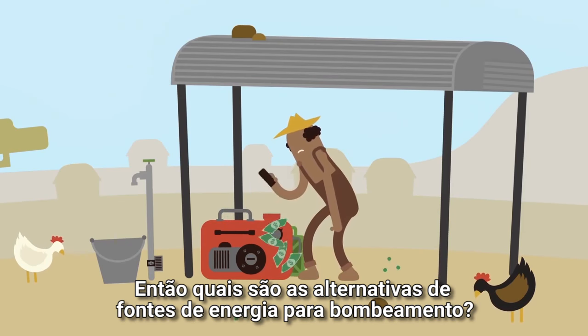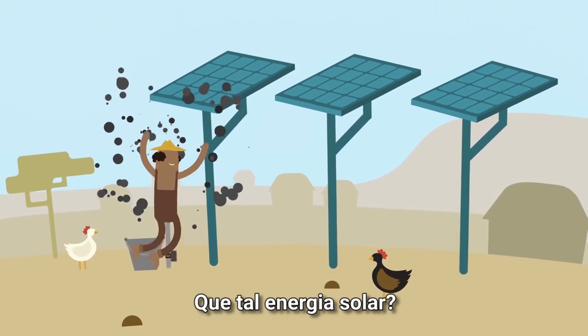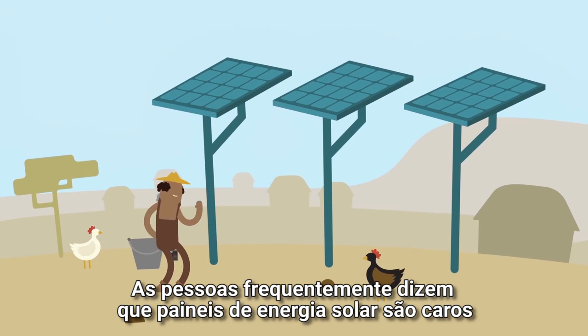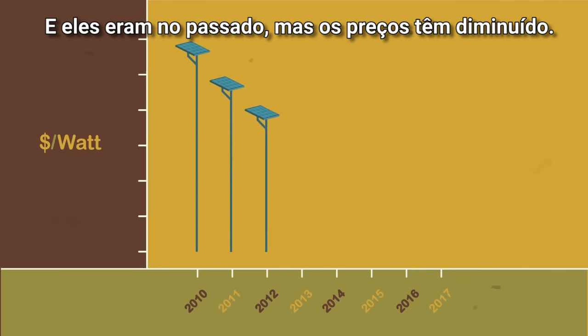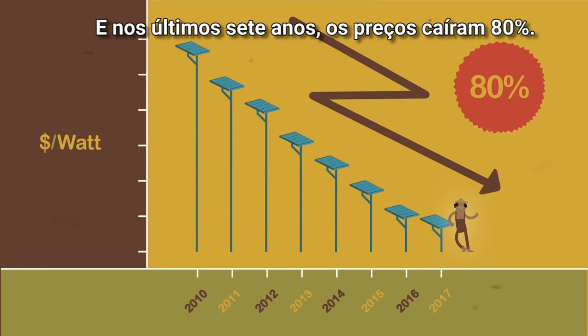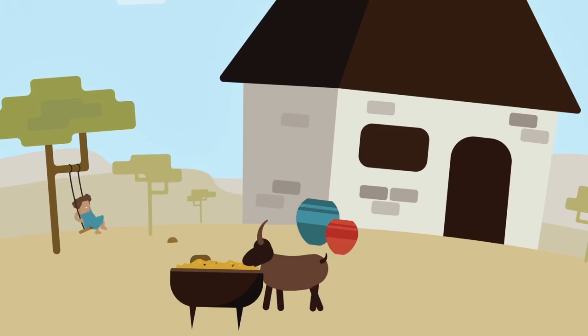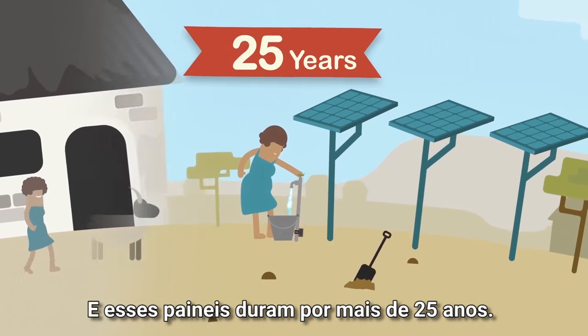So what are the alternative sources of power for our pumps? What about solar? People often say solar panels are expensive — and they once were, but prices have been tumbling. In the last seven years, the price has dropped by 80%. And now these panels last for more than 25 years.